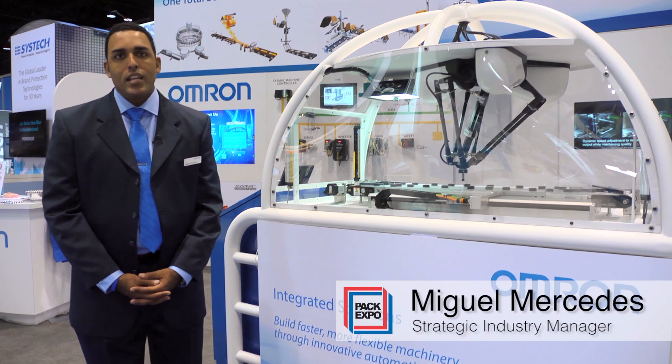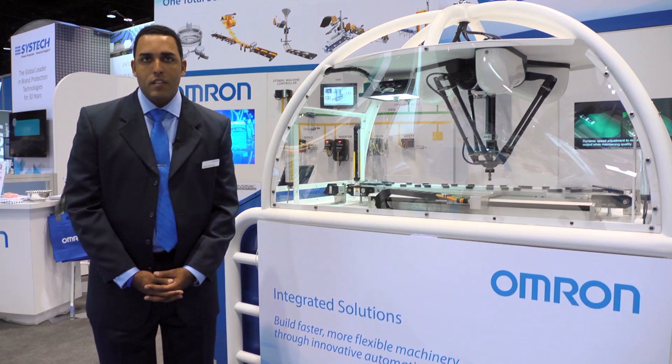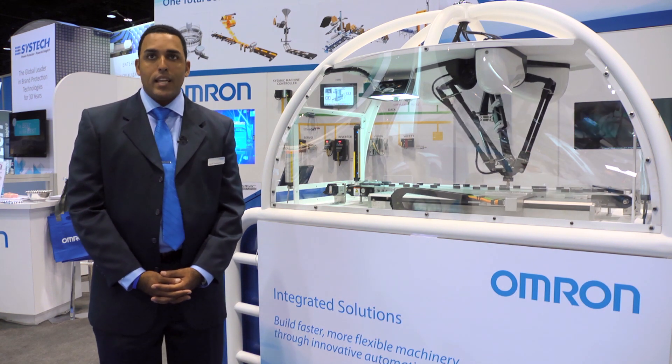Hi, my name is Miguel Mercedes. I'm the Strategic Industry Manager for Omron Automation and Safety, Food and Beverage Packaging.